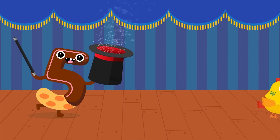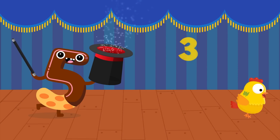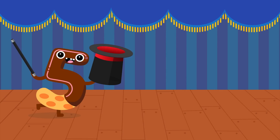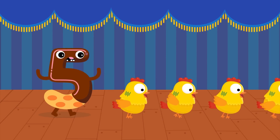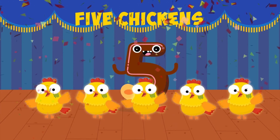One... Two... Three... Four... Five... Five chickens!